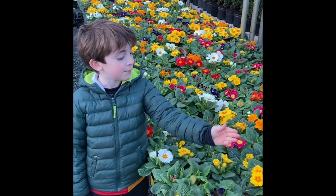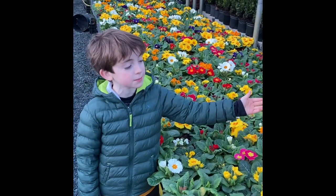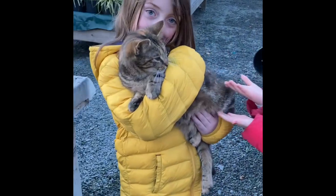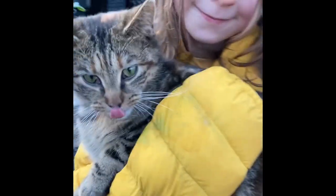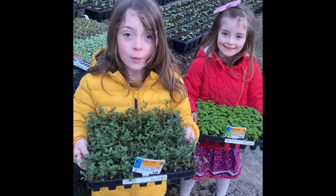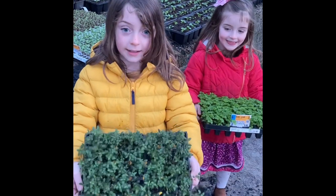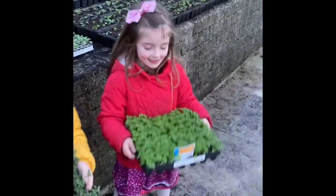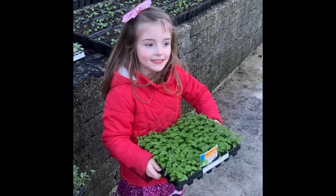These are primroses, our most popular spring plant. We come to the garden center now. Here in the production area we take small plants like these and put them into big pots.